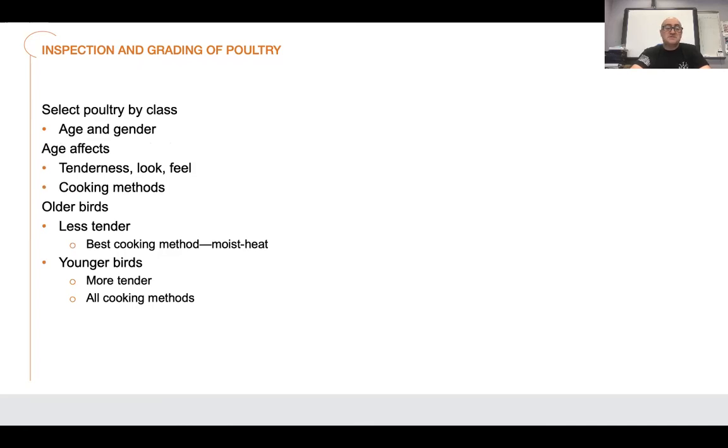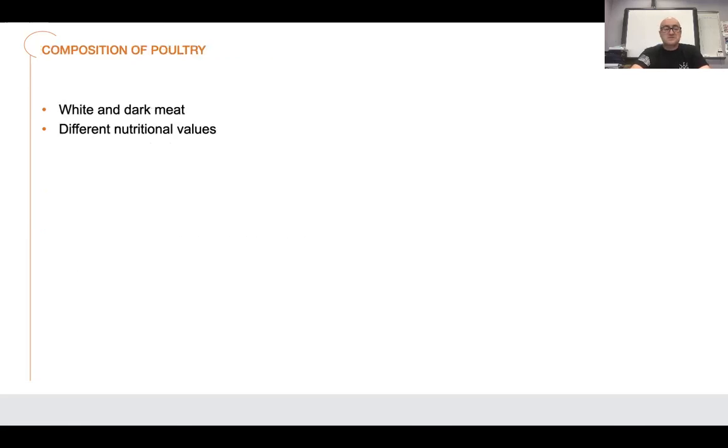Select poultry by class — age and gender. Age affects tenderness, look, feel, and cooking methods. Older birds are less tender, so you want to braise those or cook them for a longer period, whereas younger birds you can use for wings or grilled chicken breast. We'll get into composition and more tomorrow. That's where we stop with today's lesson — we'll catch back up next time.